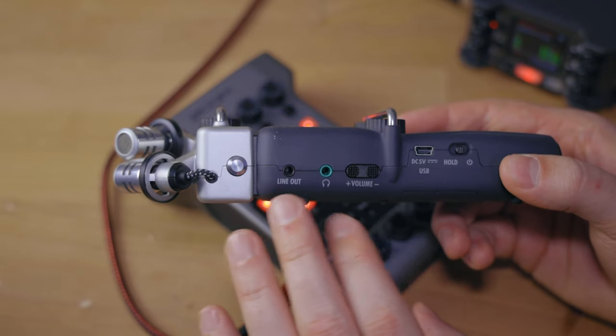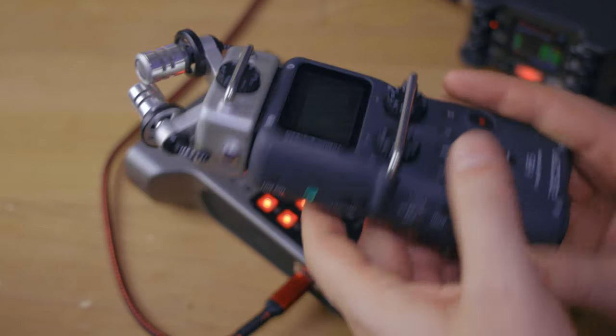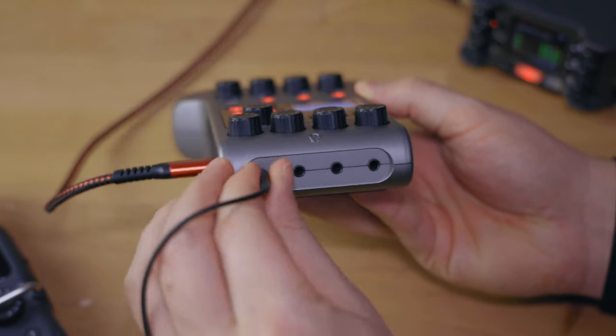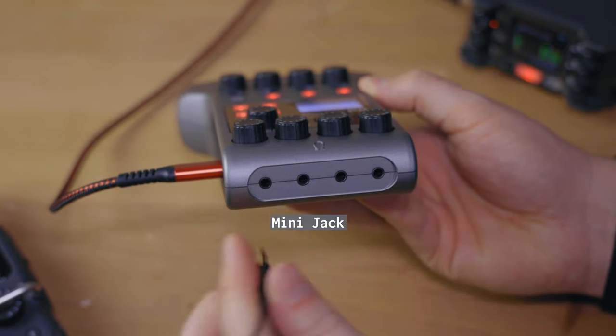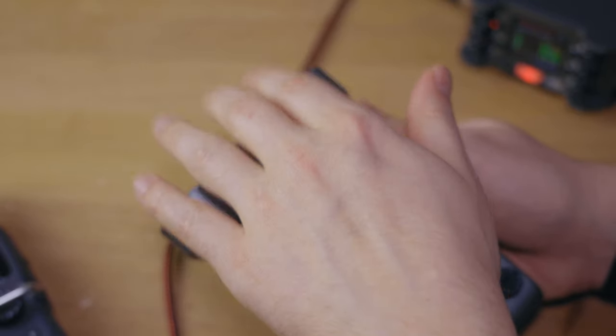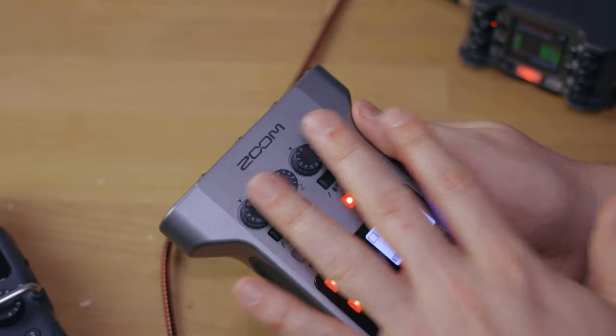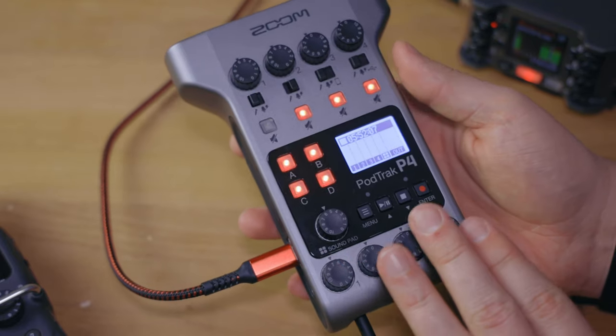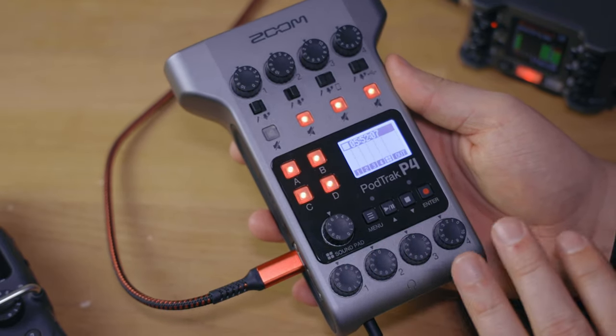The next difference is that the Zoom H5 has a line-out as well as a headphone output, and the PodTrack does not have a line-out whatsoever. However, instead of that, it actually features four mini jack headphone ports with their own individual volume knobs, so that if you have four guests connected via XLR, each person can also have their own headphone set. Each person can individually change their volume — someone with sensitive ears can have it lower, and someone with poorer hearing can have it a little louder.